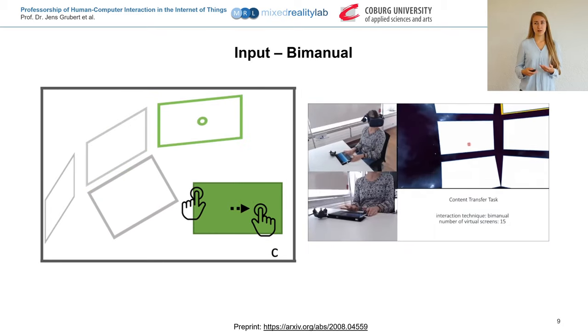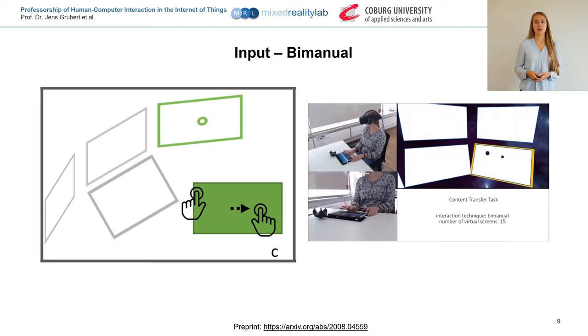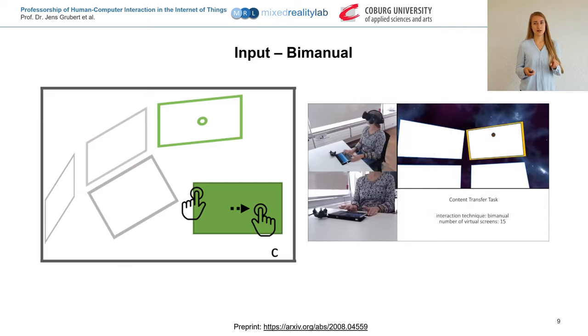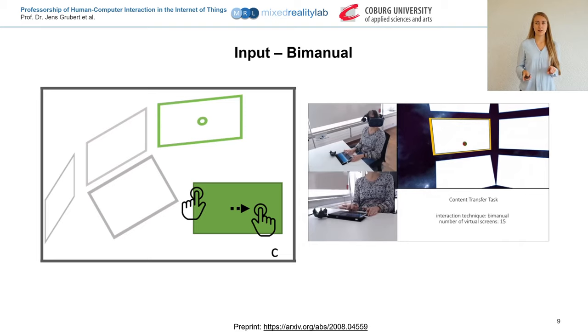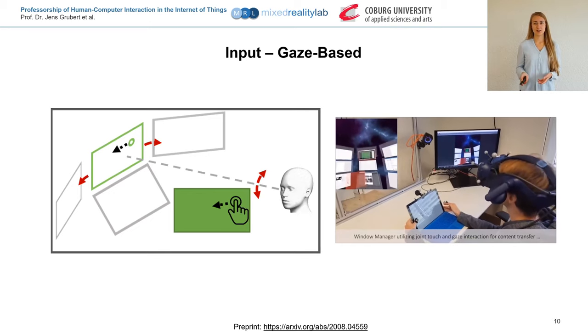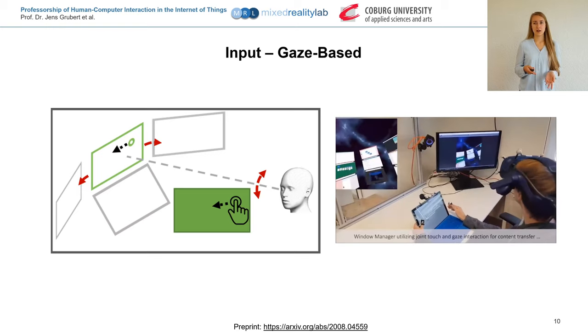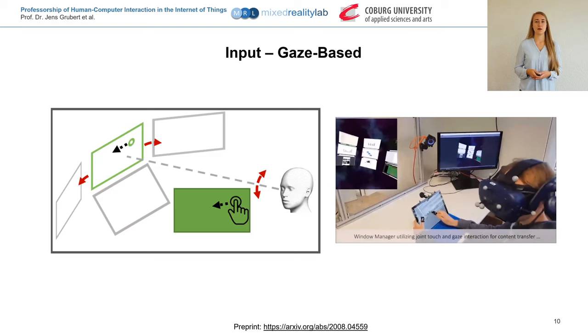There are also multiple possibilities for interacting with these multiple screens. We evaluated two techniques for efficient switching of screens. The first is a bimanual technique, where the user switches screens by touching the bezel of the touchscreen with the non-dominant hand while swiping with the dominant hand to change the active window. Our second technique combines eye gaze and touch, so the active window is always the one the user is currently looking at, and touch is only used inside the screen.